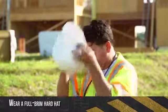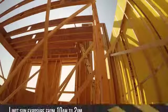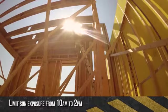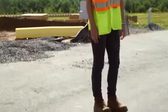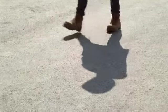Wear a full brim hard hat to keep the sun off your neck, ears, nose, and scalp. Limit exposure — UV rays are most intense between 10 a.m. and 2 p.m. If you're unsure about the sun's intensity, take the shadow test: if your shadow is shorter than you, the sun's rays are the day's strongest.